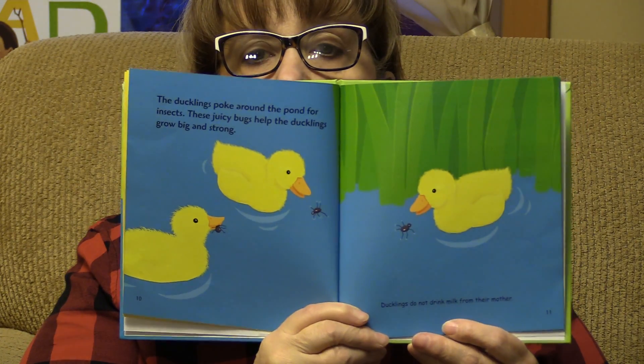The ducklings poke around the pond for insects. These juicy bugs help the ducklings grow big and strong. Ducklings do not drink milk from their mothers. A lot of other babies drink milk from their mothers, but not ducks. The ducklings are full. It is nap time. The brood snuggles near its mother to sleep. A group of ducklings is called a brood.